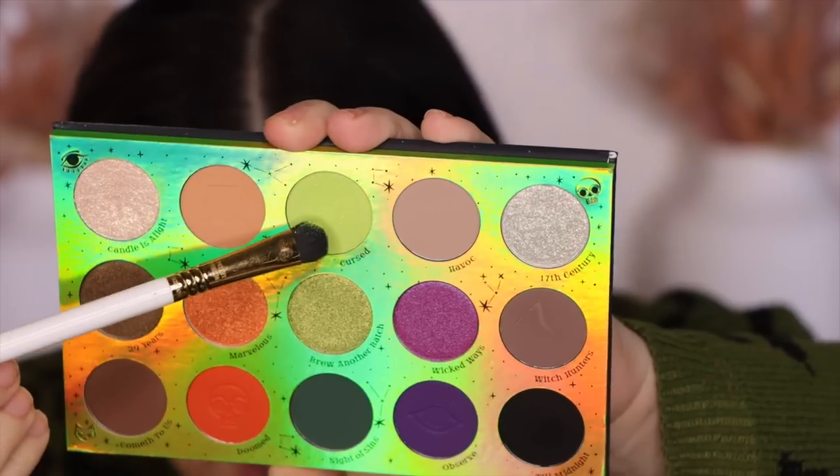The next shade is 'Cursed' — it is a sequin formula. For those who are new, a sequin formula means it's a matte shadow with flecks of glitter in it. In my opinion the glitter typically falls out pretty fast and you're left with a matte shadow. Sequin formulas just aren't my favorite. That said, it's a nice lime green — kind of peculiar, but it fits the cheesy Halloween type of vibe. Very Hocus Pocus.